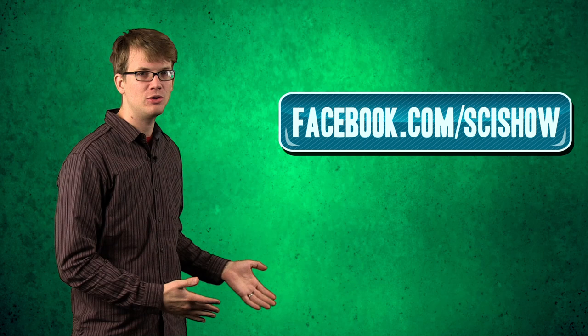Thank you as always for watching. If you would like to ask us questions or suggest topics for us here at SciShow, please suggest them on Facebook or Twitter or in the YouTube comments below, and don't forget to subscribe. Because we're making you smarter.